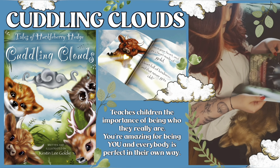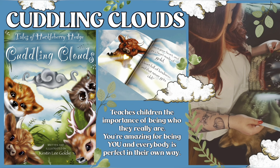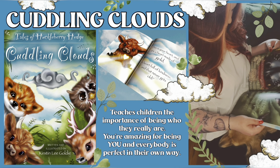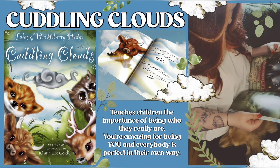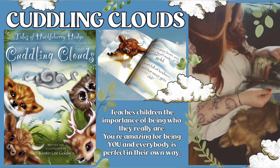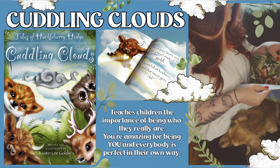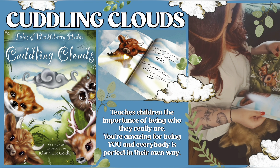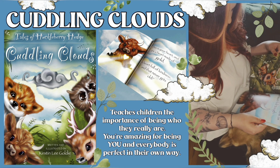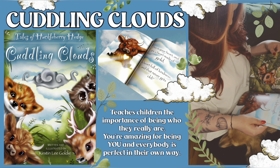Tales of Huckleberry Hedge: Cuddling Clouds is my second book of the series. It shows Huckle the Highland Cow feeling sad and confused when he notices an odd looking cloud in the sky that doesn't fit in. Huckle feels like this cloud — as though he's so much more different from his friends. Fig, Orchard and Dumpling then work together to show Huckle how truly special he is. This book teaches children that everybody is perfect in their own way and we're all equal no matter what.